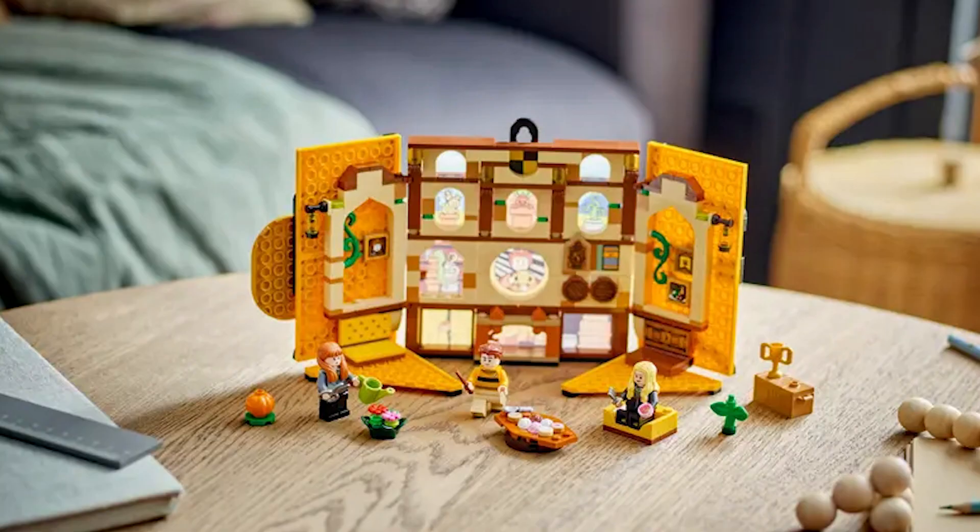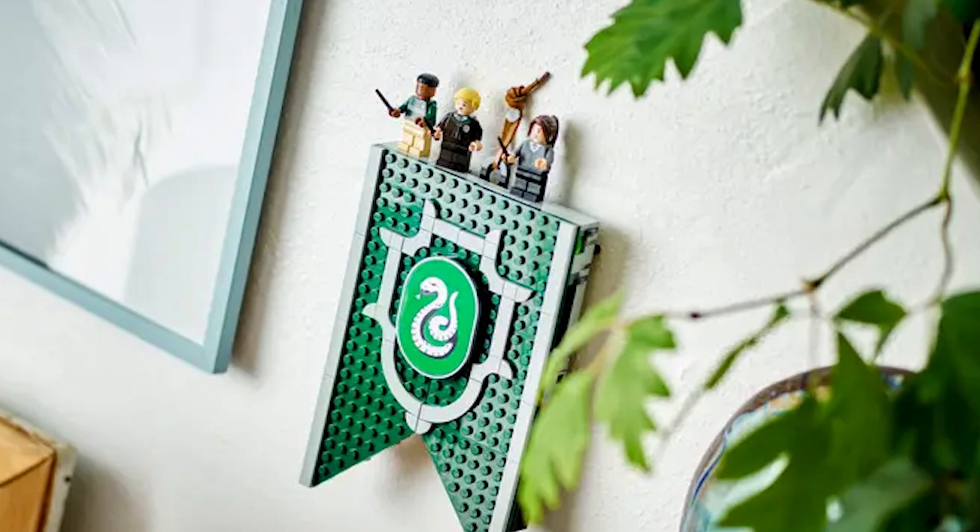Bring the scenes to life with six minifigures — Hufflepuff's Cedric Diggory, Susan Bones, and Hannah Abbott, and Slytherin's Draco Malfoy, Pansy Parkinson, and Blaise Zabini, plus iconic accessories.